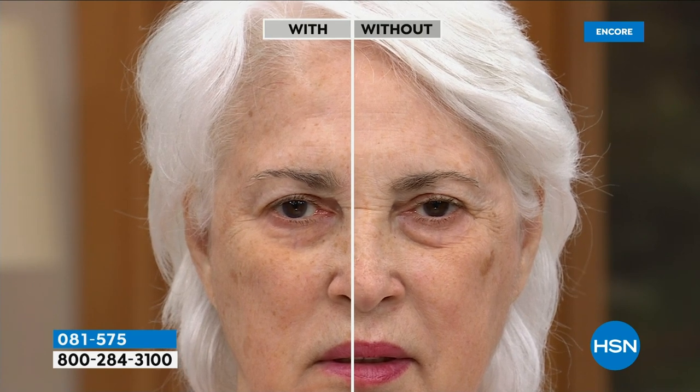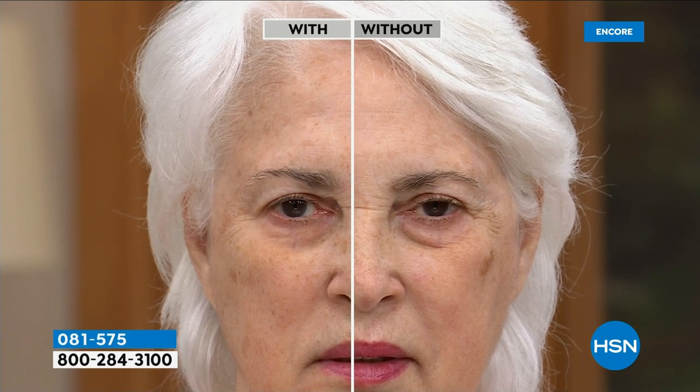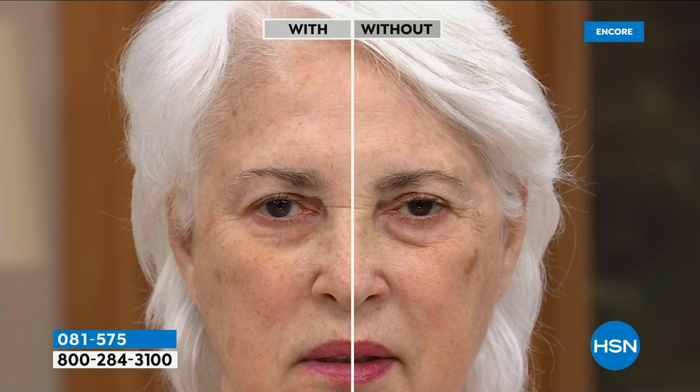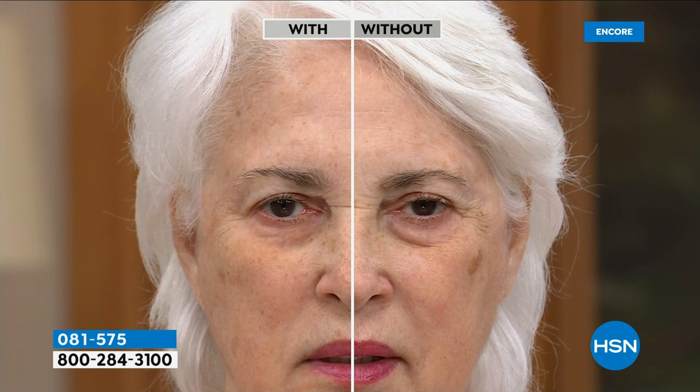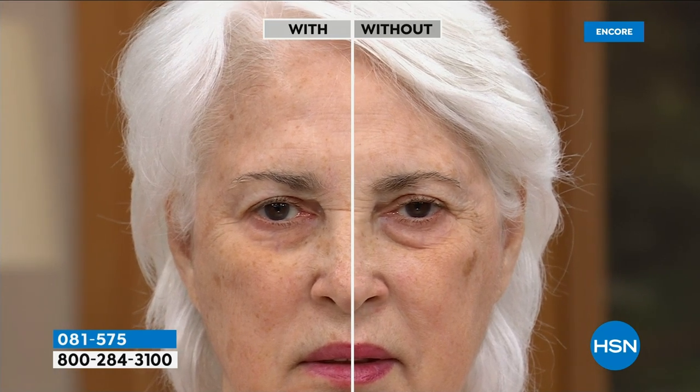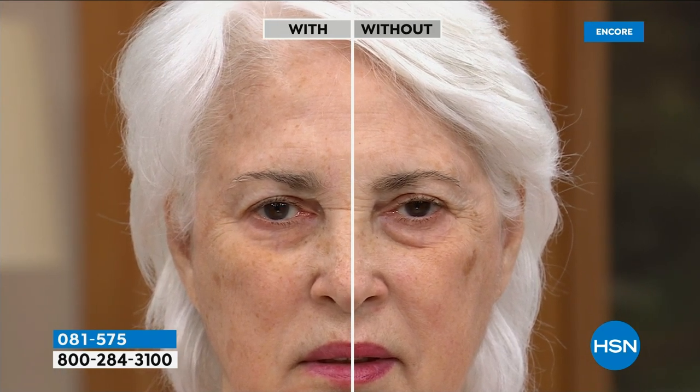We ask our models in before and afters and live in studio to keep their face still because it takes 10 minutes — so wait the full 10 minutes. After that, you go enjoy these results for the day. It lasts for 10 hours, and look at the treated eye versus the untreated eye. This was literally done five minutes ago and she's still waiting for it to completely set in.